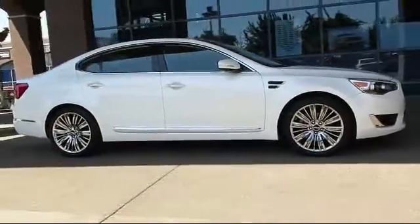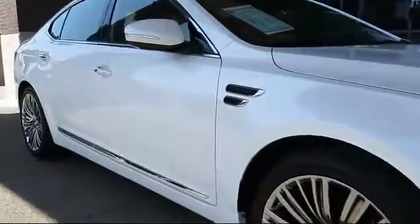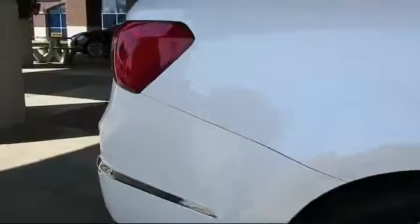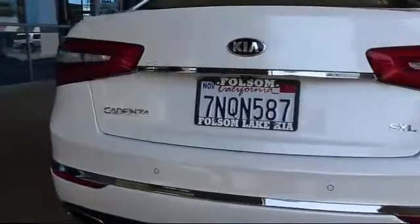And comes equipped with heated front seats, alloy wheels, keyless entry, steering wheel controls, navigation system, air conditioning, traction control, side airbags, fog lights, power windows, and has less than 10,000 miles on the odometer.